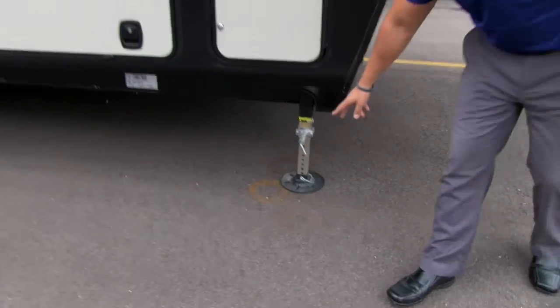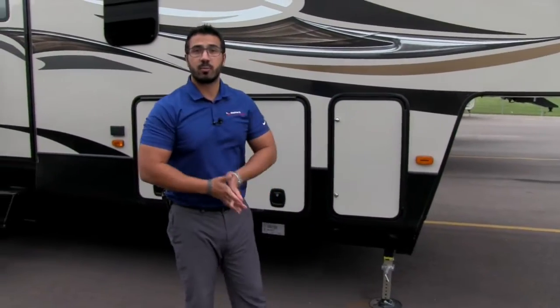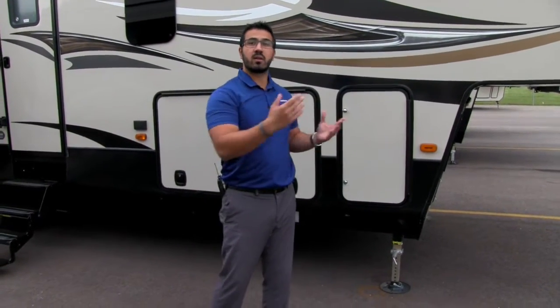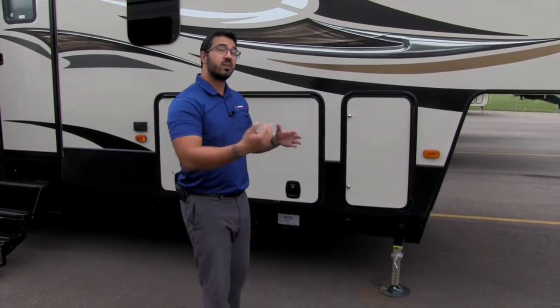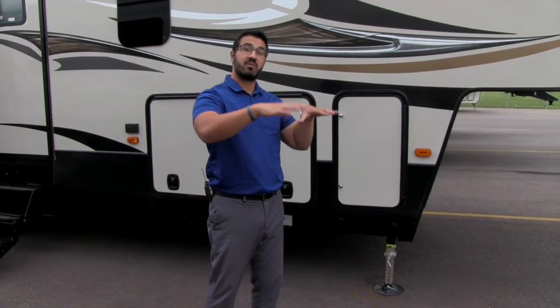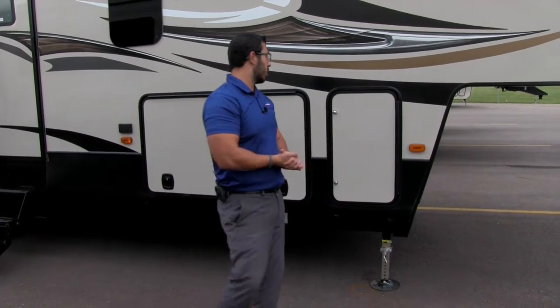Down below is your four-point auto level system. If you haven't used one before, you will truly appreciate it — it makes setting up and tearing down camp a breeze. All you have to do is push the auto level button and the coach will level itself out in a couple minutes. The best part is it has a memory, so when you break down camp you touch the button again, the level system moves to where you dropped the fifth wheel off, and you can just back your truck right in, hook up, and you are good to go.